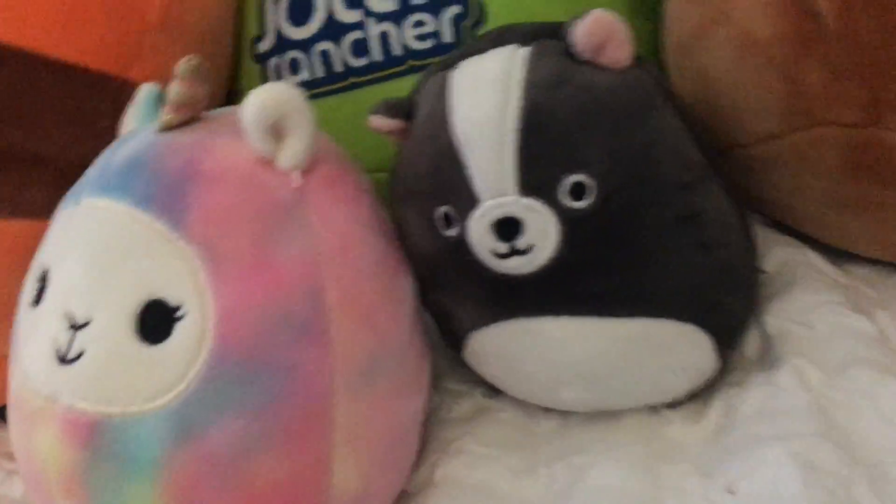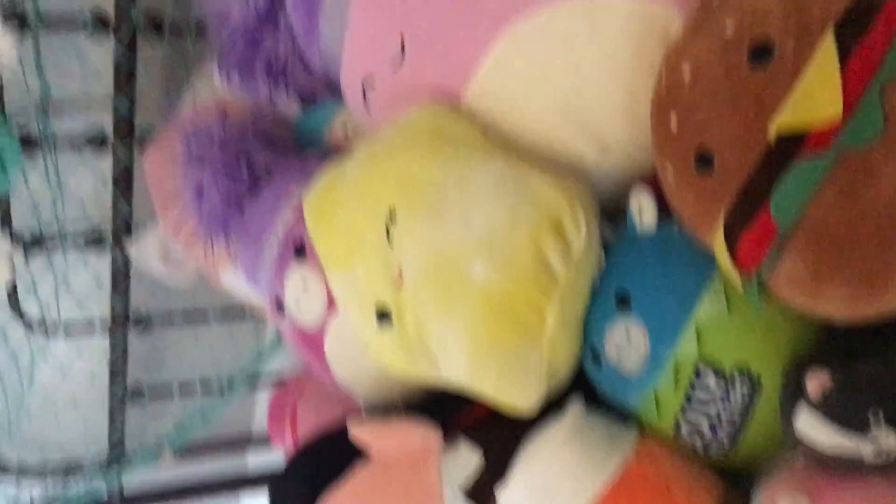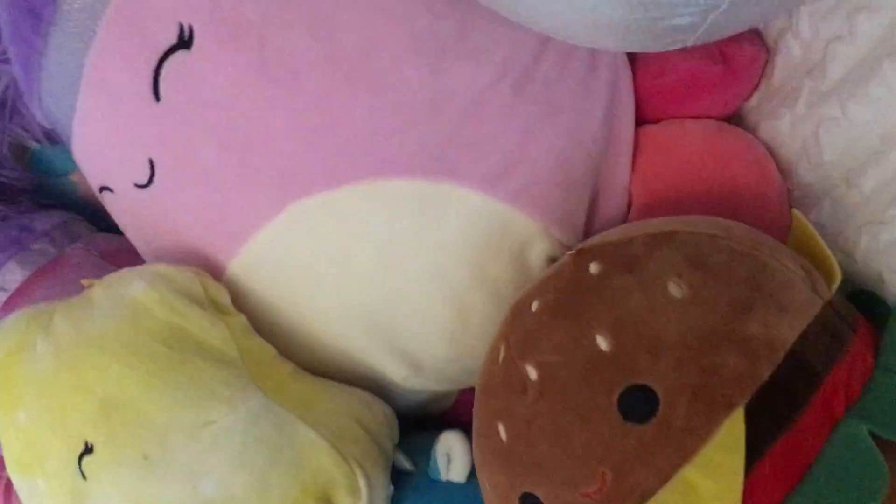I recently got some more Squishmallows from 501 today, and I'm going to show you some of the newest ones that I have. But first, I want to show you the new ones that I got.